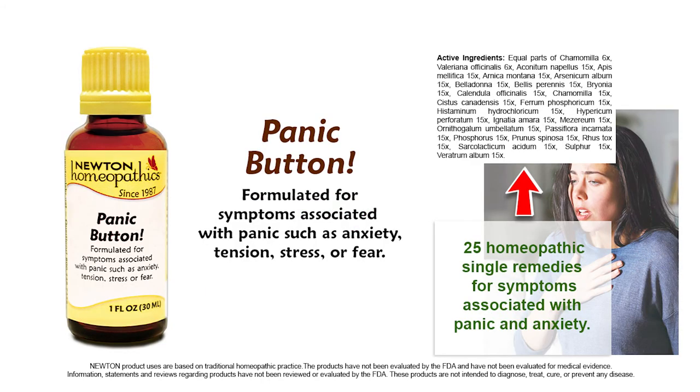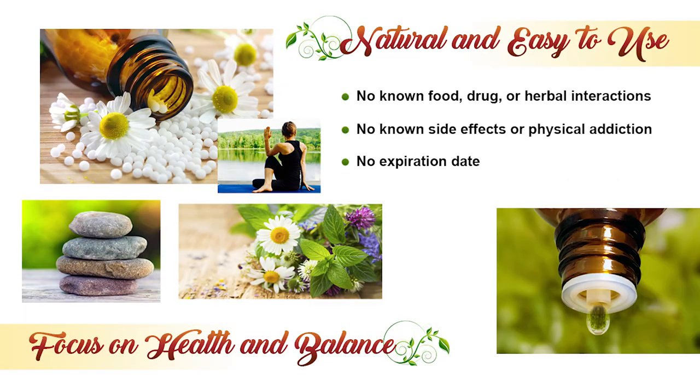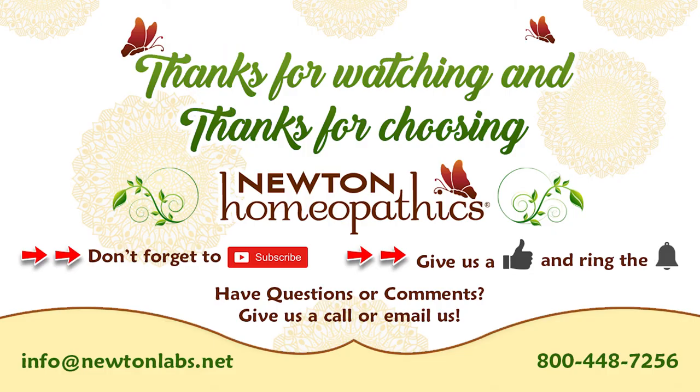Introduce Panic Button to family or friends that feel nervous before taking a test or awaken startled or afraid. Newton Homeopathic's Panic Button has more than 100 over-the-counter complexes for adults, children, and pets. Newton liquids and pellets are natural and easy to use. Thank you for choosing Newton Homeopathics.